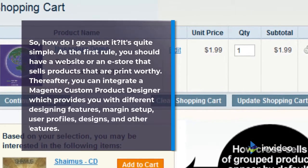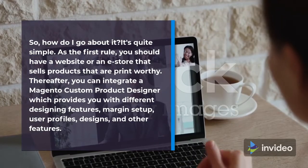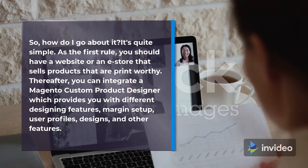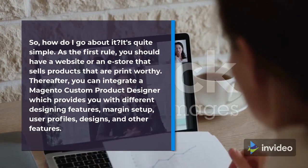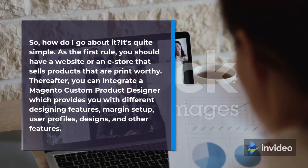So, how do I go about it? It's quite simple. As the first rule, you should have a website or an e-store that sells products that are print-worthy. Thereafter, you can integrate a Magento Custom Product Designer which provides you with different designing features, margin setup, user profiles, designs, and other features.